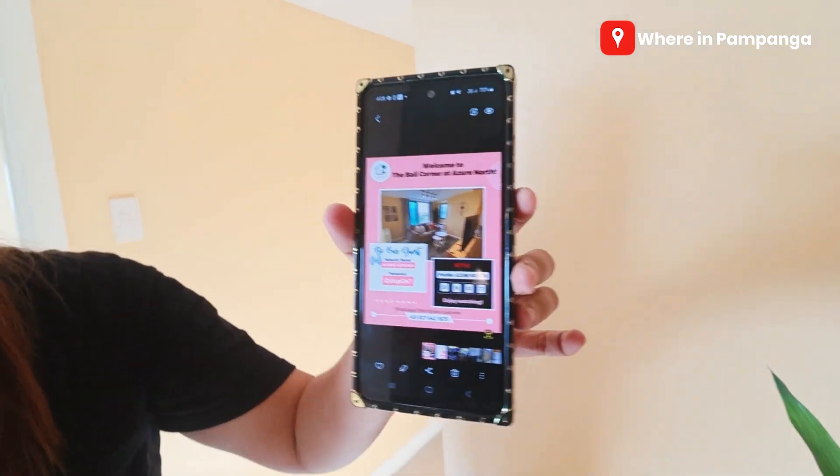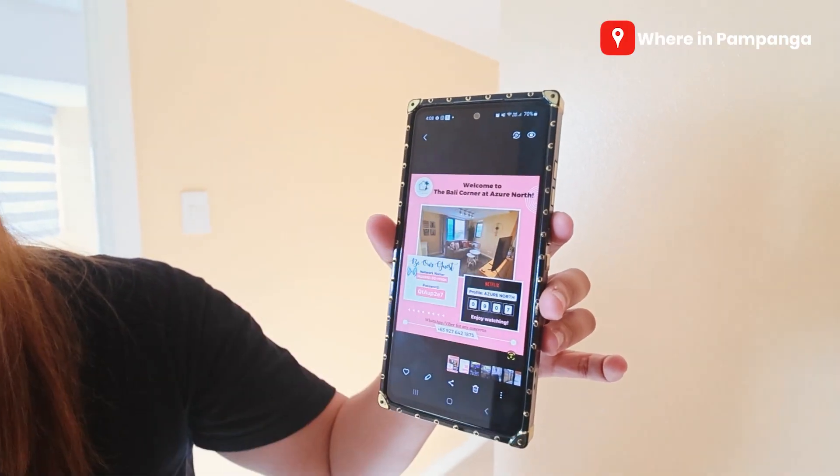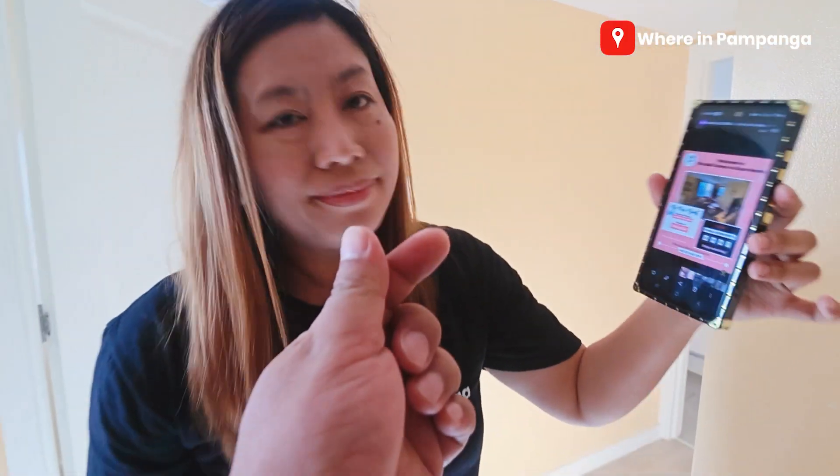What's the name? The Bali Corner at Azur North. Alright? Thank you, honey.